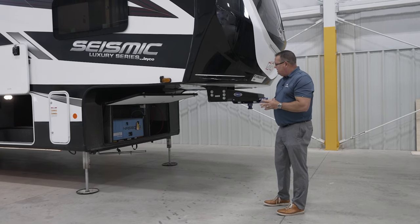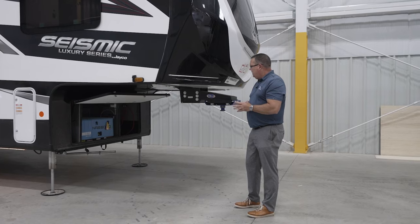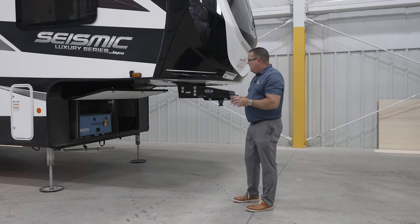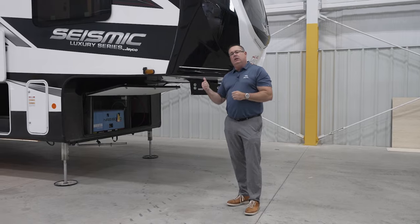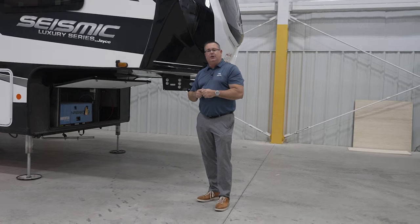We also have a new exhaust system. Typically in years past, it would always go on the off-door side and hang really low to the ground. We like what they've done here — keeping it up off the ground, keeping it in the front and away from the bedroom area as well. That's brand new for 2024 on the exterior. So let's go on the inside and I'll show you some of the new features we did for 2024 on the new Seismic Luxury.